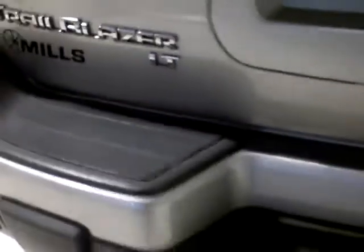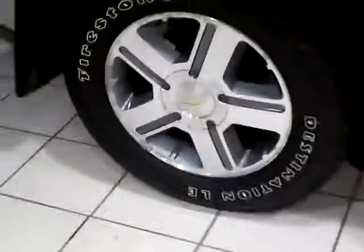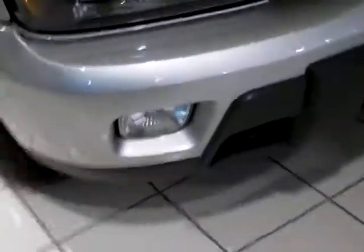You can see the LT trim there on the back. This does have the Class 3 trailer tow hitch there. Dark privacy glass, luggage rack, machined aluminum wheels, and some nice tires on it. Integrated running boards, mud flaps front and rear, and the front fog lights.